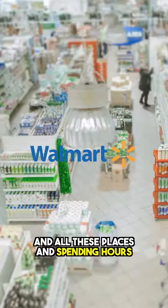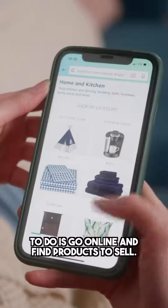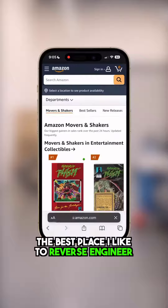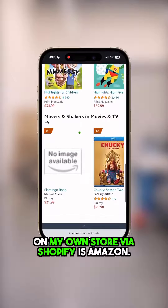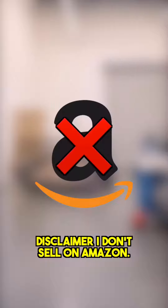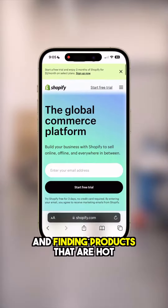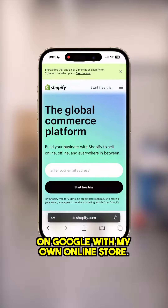Instead of going to Target, Walmart, and all these places and spending hours looking for products to sell, all you have to do is go online and find products to sell. The best place I like to reverse engineer products so I could sell them on my own store via Shopify is Amazon. Disclaimer: I don't sell on Amazon — this is strictly for reverse engineering and finding products that are hot and selling currently, so I could sell them on Google with my own online store.